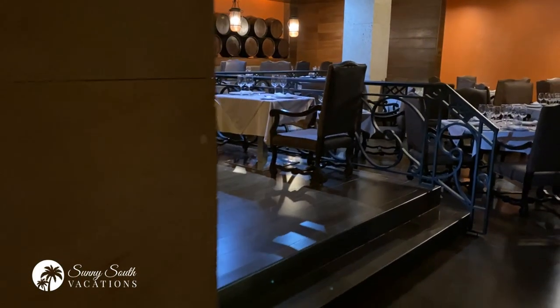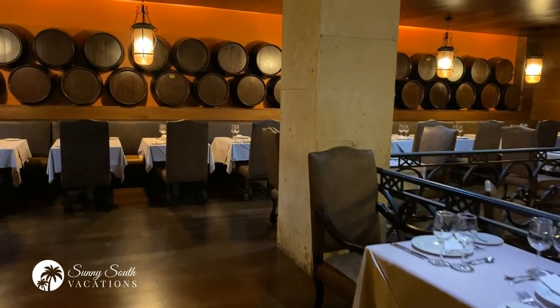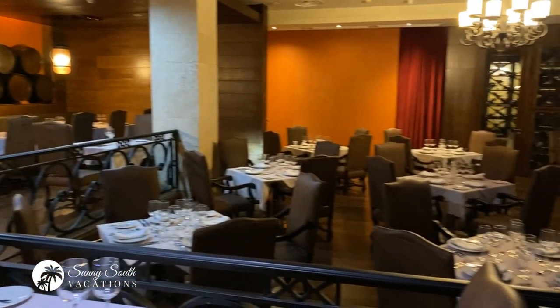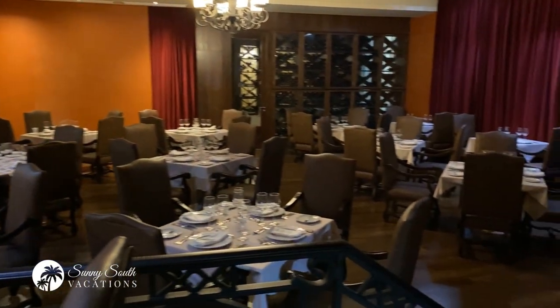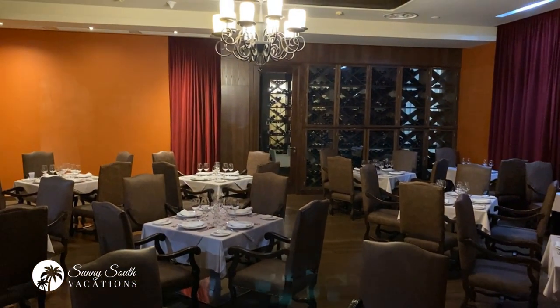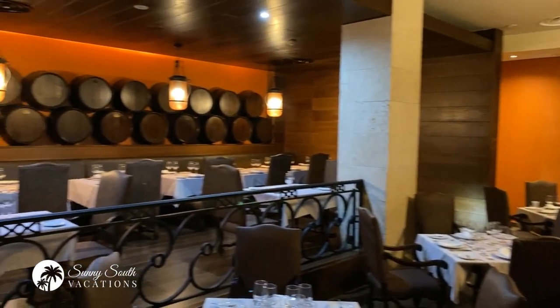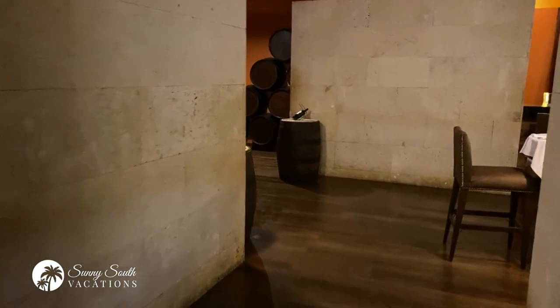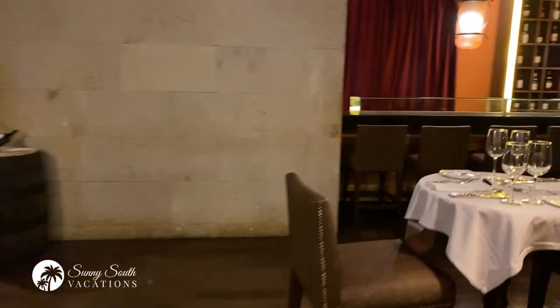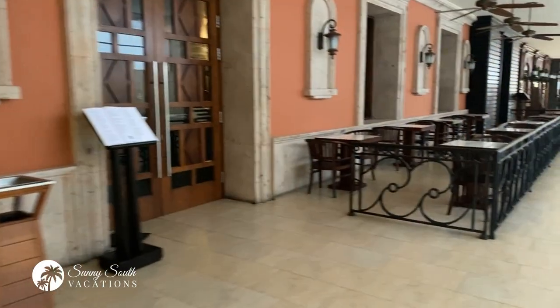Coming around into the main seating area, you can see the theme with these restaurants — they're just all lovely setups with beautiful decor, tablecloths, and unique seating. There's a private wine lounge over there — you can rent that room for a private dinner if you'd like. This is La Fuente, the Spanish restaurant at the resort. You'll enjoy a wonderful meal here at La Fuente, with a beautiful entranceway and lovely outdoor seating area.